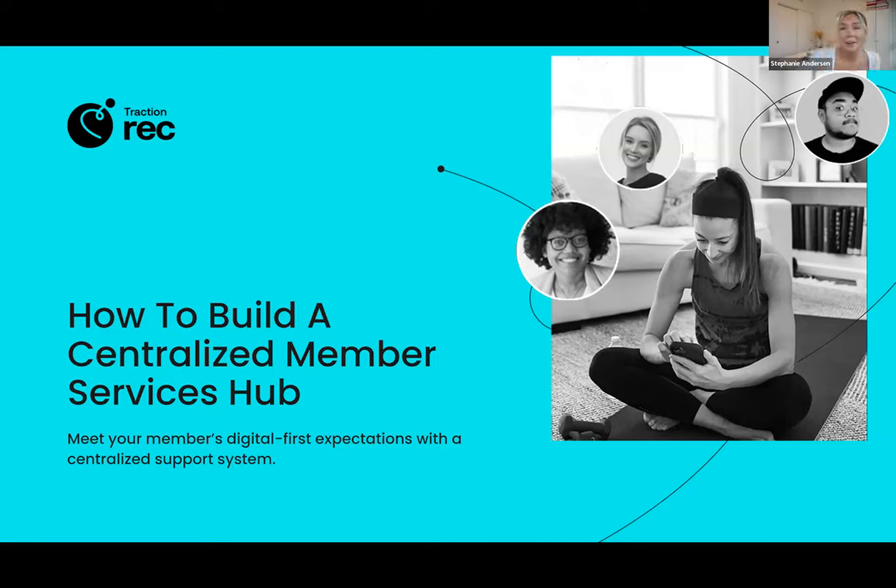All righty, team. Let's get started. Lots of folks on the line now. I'm sure more will trickle in, but we've got lots to cover today. I just want to start off by saying thank you so much to every single one of you for joining us today.